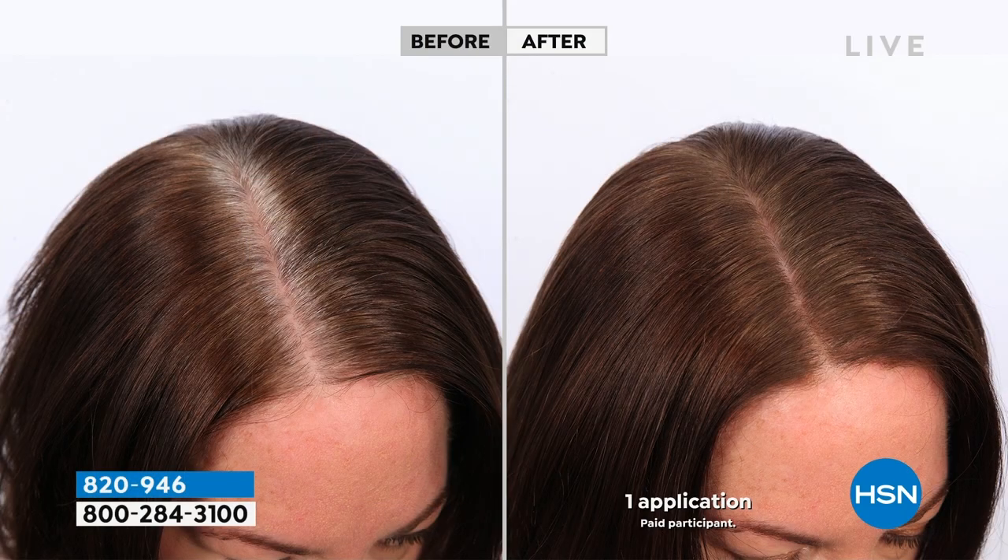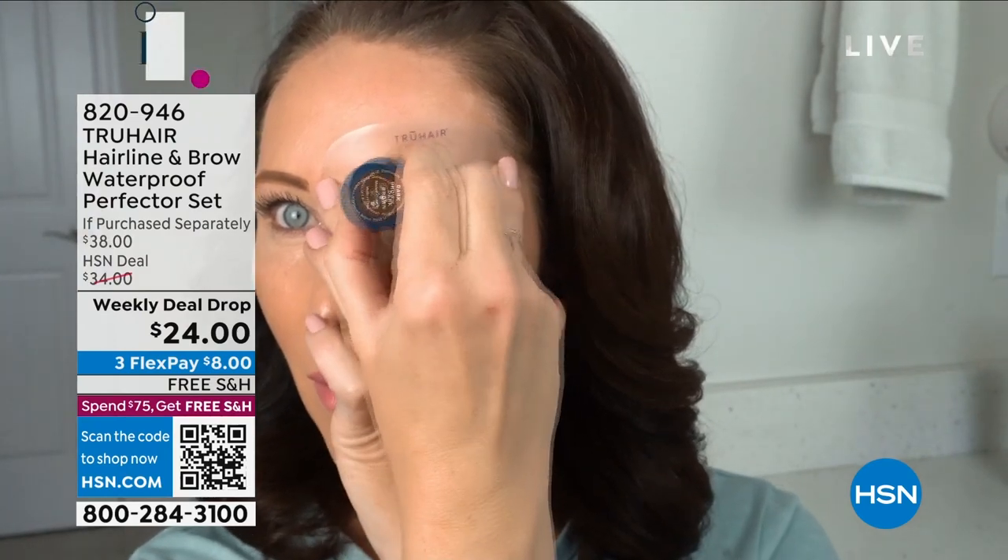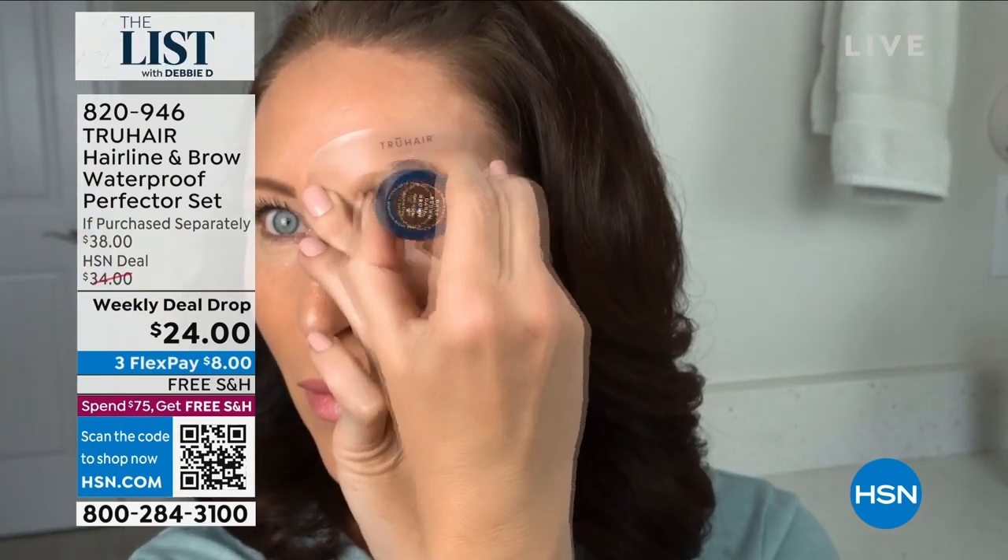It's a sponge applicator. This is actually a cream-to-powder formula. If you have regrowth coming in, if you have roots, if your hairline is thinning a bit, you can use it, and it is waterproof. And guess what we're including? Five different shaped stencils for your eyebrows. Watch your screen — you'll love Tressia's eyebrow when she's done.